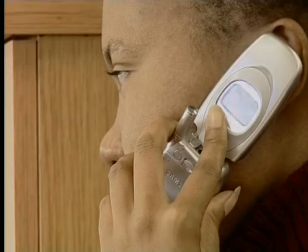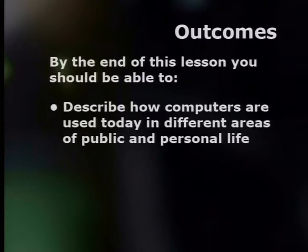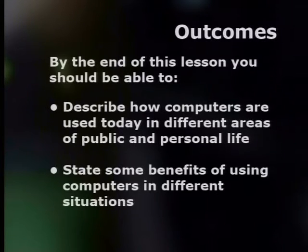In this lesson, we're also going to find out how computers help us in our daily lives. To help in our investigations, we're going to visit a few places and at each one we'll compare how computers are being used and what it was like before computers. By the end of this lesson, you should be able to describe how computers are used today in different areas of public and personal life, and state some benefits of using computers in different situations.